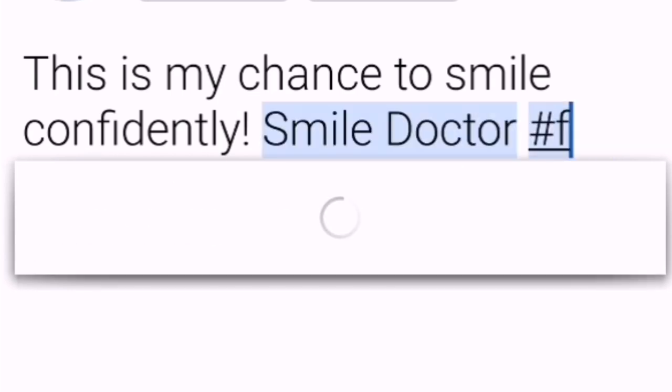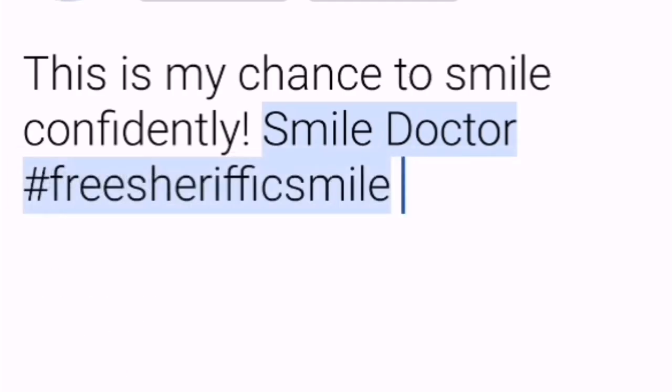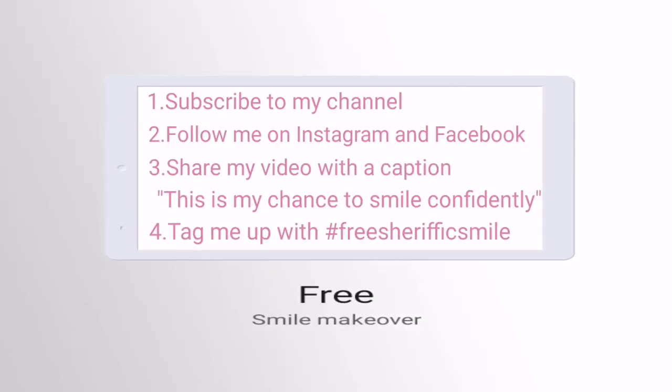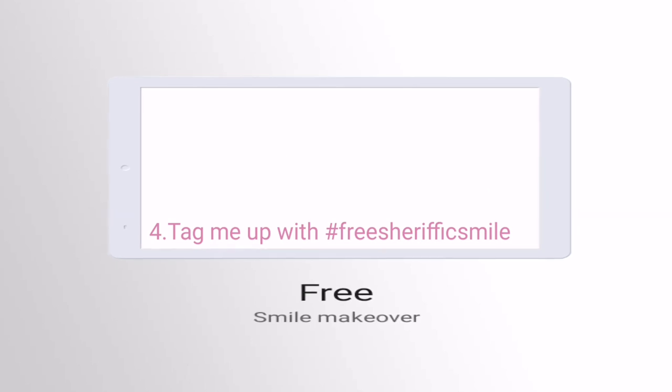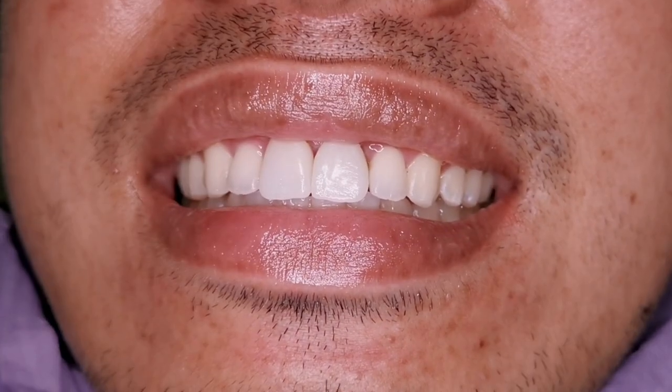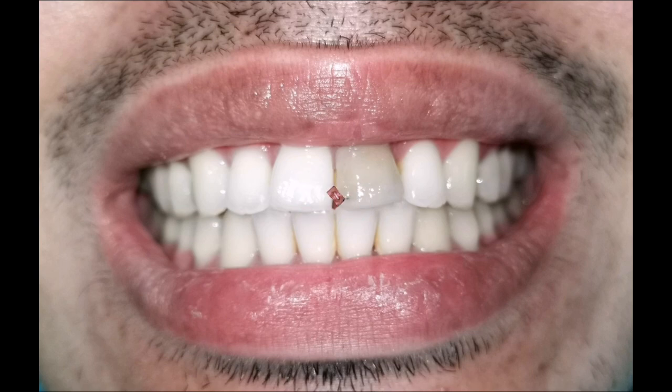Here's the final look. Look how the light reflects on the zirconia crowns — it looks natural, it is well blended with the shade of his teeth, and it is now straight and even.